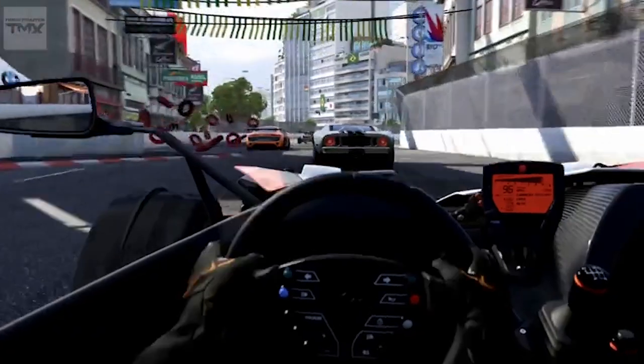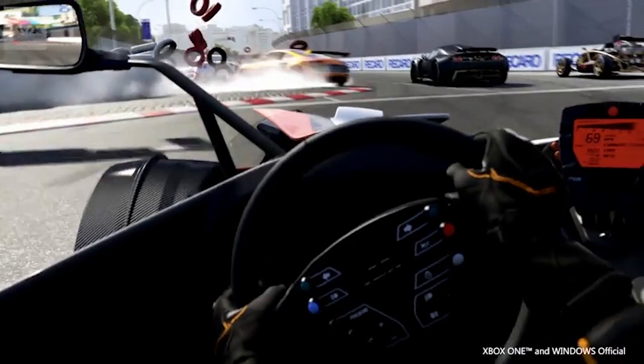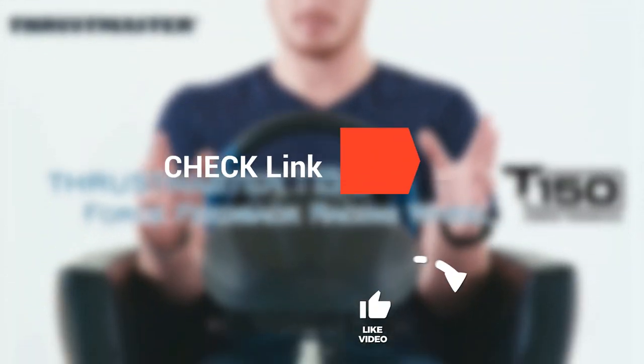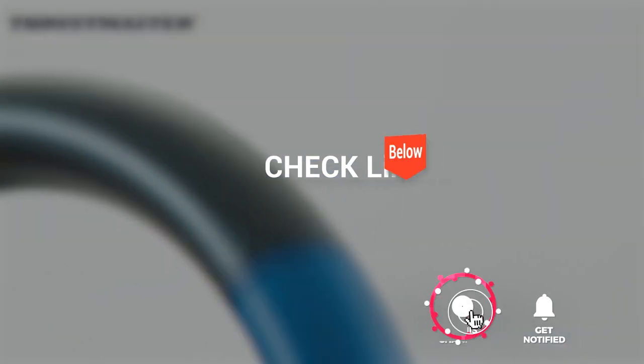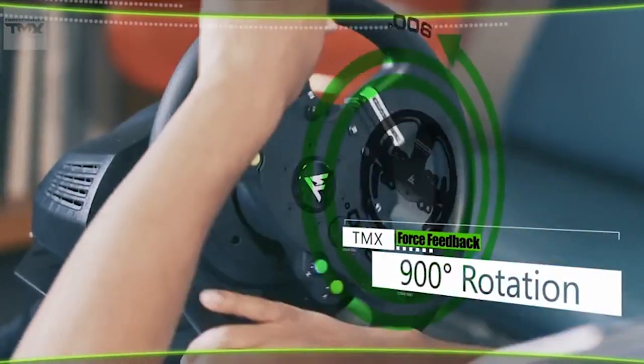We made this list based on our own opinion, research, and customer reviews. We've considered their quality, features, and values when narrowing down the best choices possible. If you want more information and updated pricing on the products mentioned, be sure to check the links in the description box below. So, here are the top five best racing wheels.